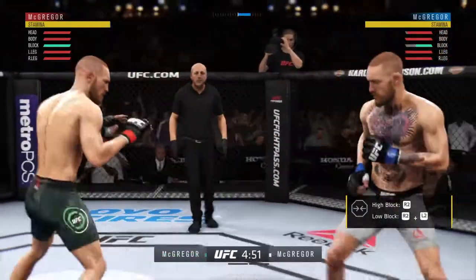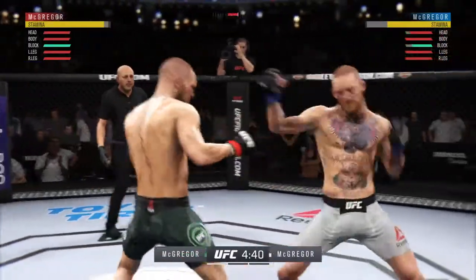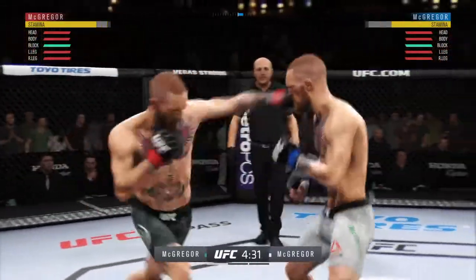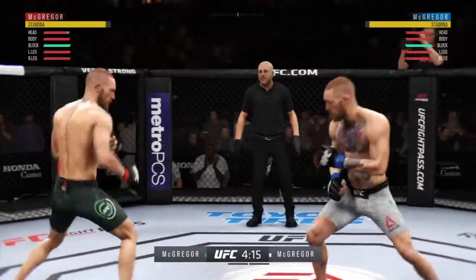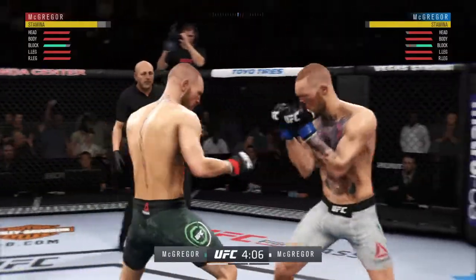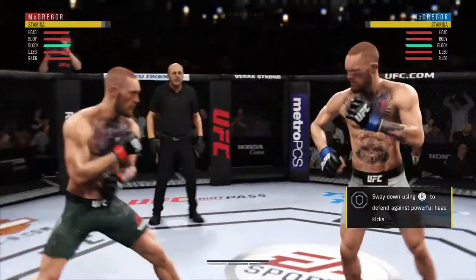Really misses that right hand. Pretty good block there, and an even better counter kick to the body by McGregor. Nice jab — they're going after it quick here. High-level MMA defense, able to avoid the punch. Nice job by Conor. McGregor with a nasty body kick. Trying to establish that jab once again. Conor finds his range with the jab.